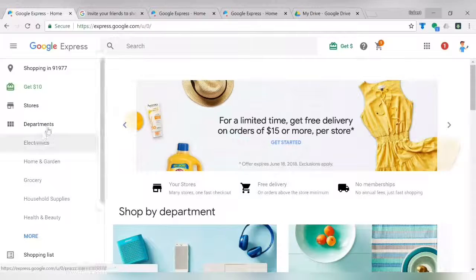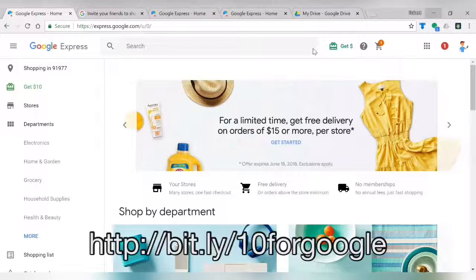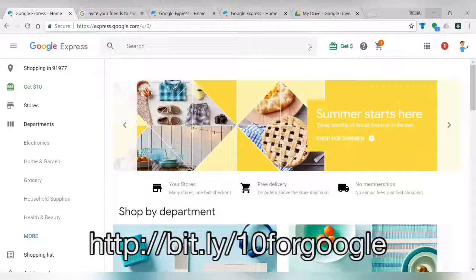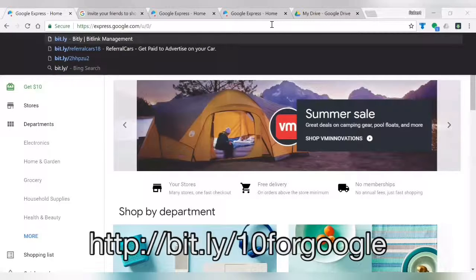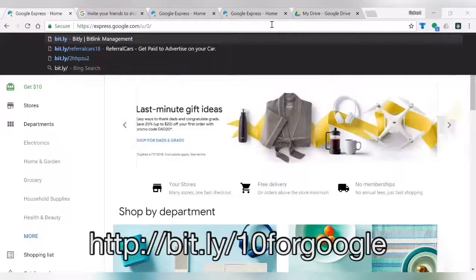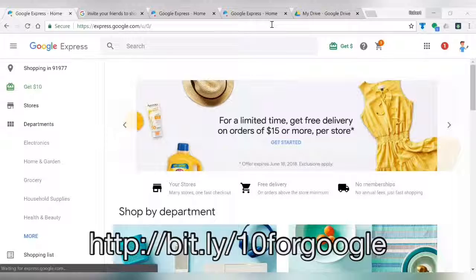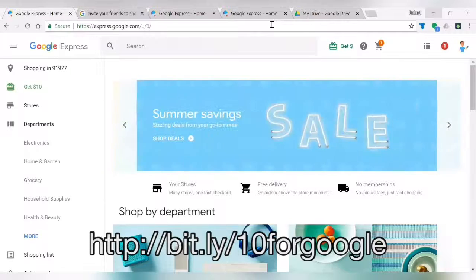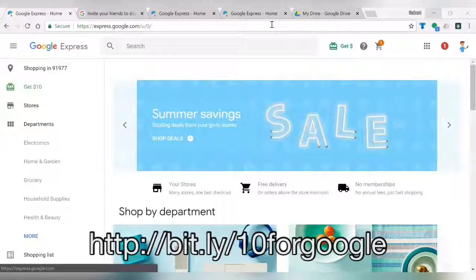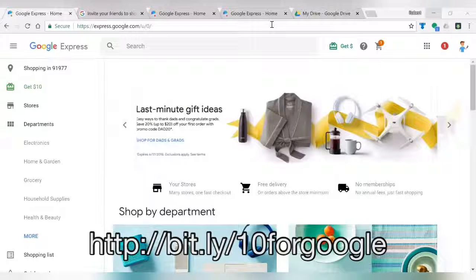Right now we're going to show you how to get a $10 credit for the first time you sign up or use Google Express. What we're going to do is use our referral code. So instead of typing in just express.google.com, we're going to type in bit.ly forward slash 10forgoogle, and it's going to take you to this site. It says welcome to Google Express — you'll see a $10 welcome credit available at checkout, and you go ahead and start shopping.